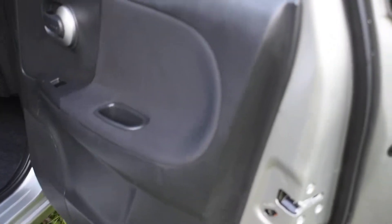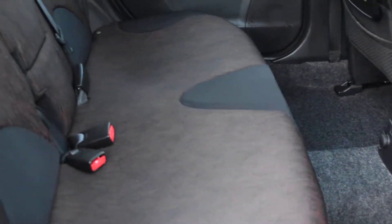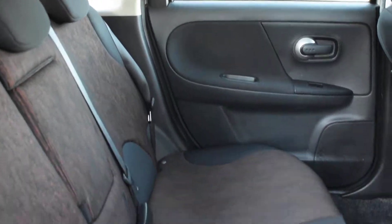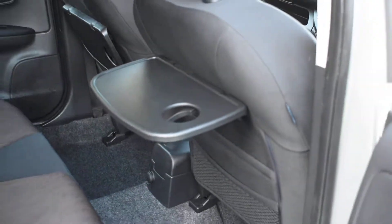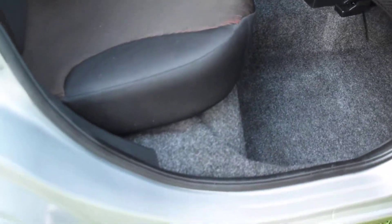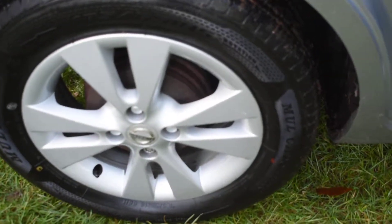All the seals are nice too. Here we have the offside rear door card which is all lovely. The rear seats are lovely — there's no damage to the rear seats at all, they're all superb. It comes with the tray-back tables. The wheel arches are all nice, including the inner wheel arches. And this is the offside rear wheel which is perfect.